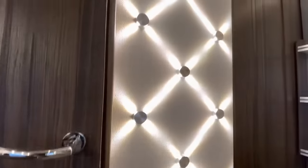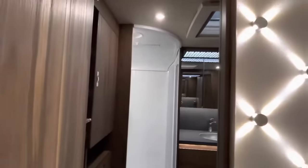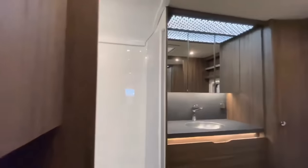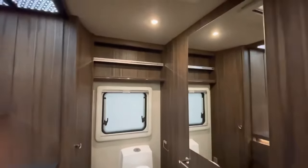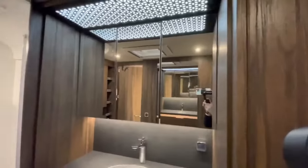Inside, you will find a cozy bedroom with a queen-sized bed and plenty of storage space, a huge lounge area with leather couches and a large TV, and a gourmet kitchen with high-quality appliances.